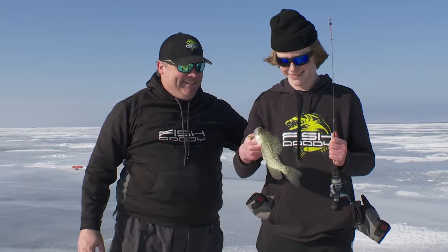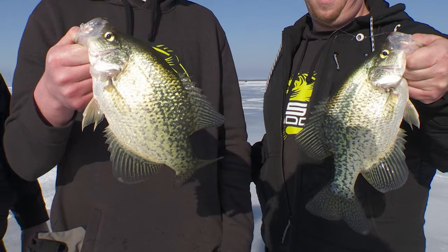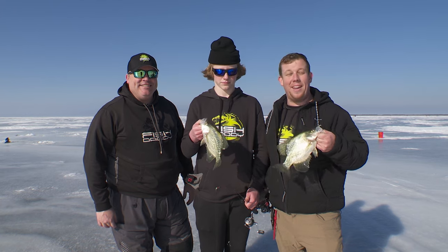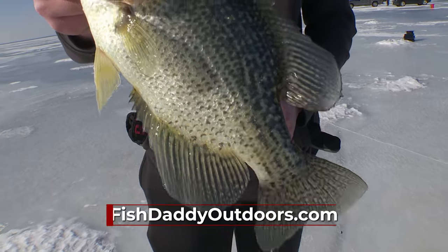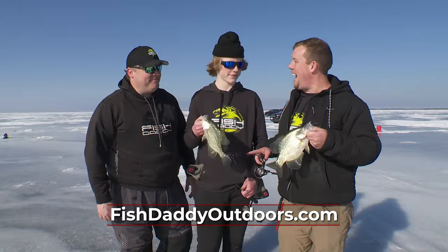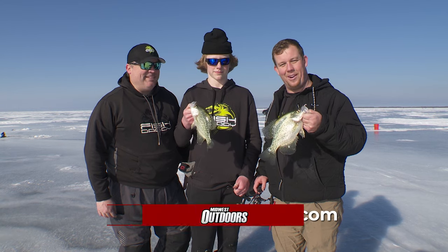You guys aren't having fun catching crappie, are you? That's gonna do it for an amazing day on upper Red Lake. I want to thank Bear Paw Guide Service for putting us up in some great sleepers last night and helping us catch some walleye and crappie. For Joseph, Andy of Fish Daddy, I'm Jim O'Neill from Midwest Outdoors — we'll see you guys on the water next time.